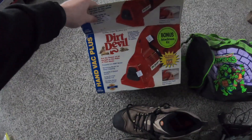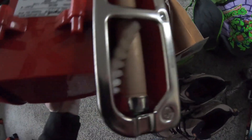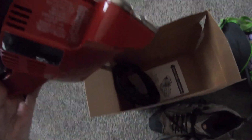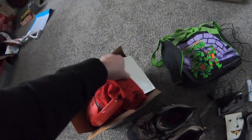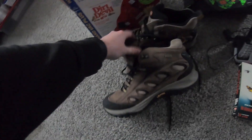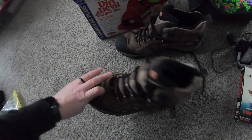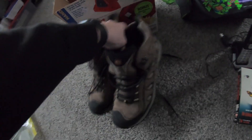Back at the house and we're going to go over what we got. So we got this Dirt Devil — $9.99. It actually looks to be new; no dirt in there at all. I did plug it in, tested it, and it works. We should be able to get at least $25 out of that, maybe more. I picked up these Merrell hiking boots — I've been getting a lot of shoes lately. Good tread left on those; I'm hoping at least $20.